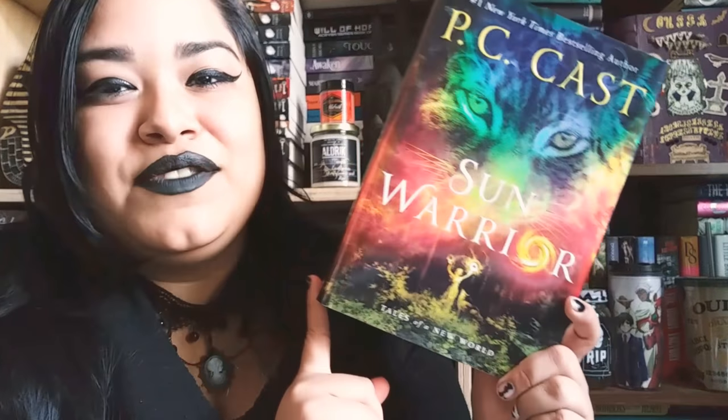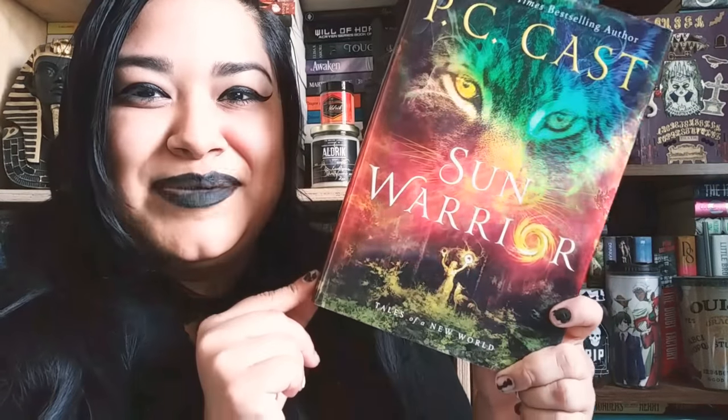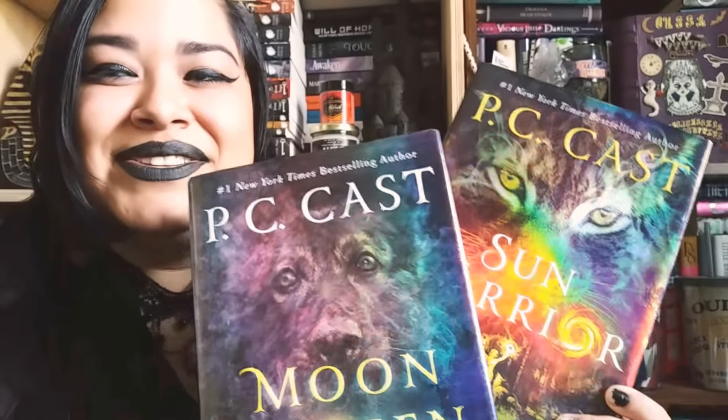Along with the copy of Moon Chosen, they sent me a finished copy of Sun Warrior. This is on my top five anticipated releases of the year and I can't believe I have it. I'm obsessed with this cover. They're so pretty together.